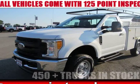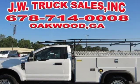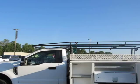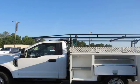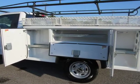This 2017 Ford F-250 is brought to you by Steve at JW Truck Sales. 4WD Service Body, 1 Owner, Clean Carfax — a hard-to-find truck. Call for more info. Mechanical: 3.73 Axle Ratio.